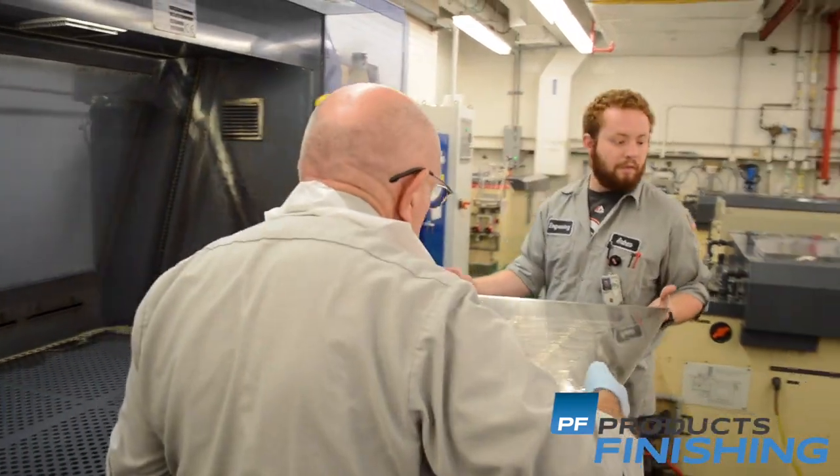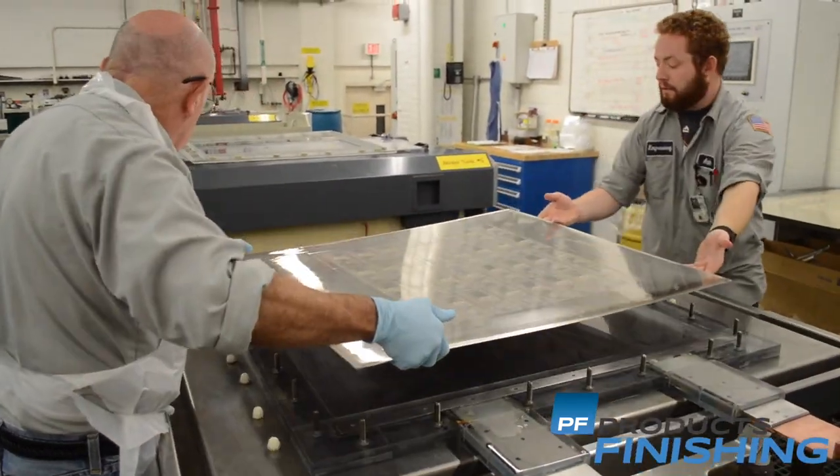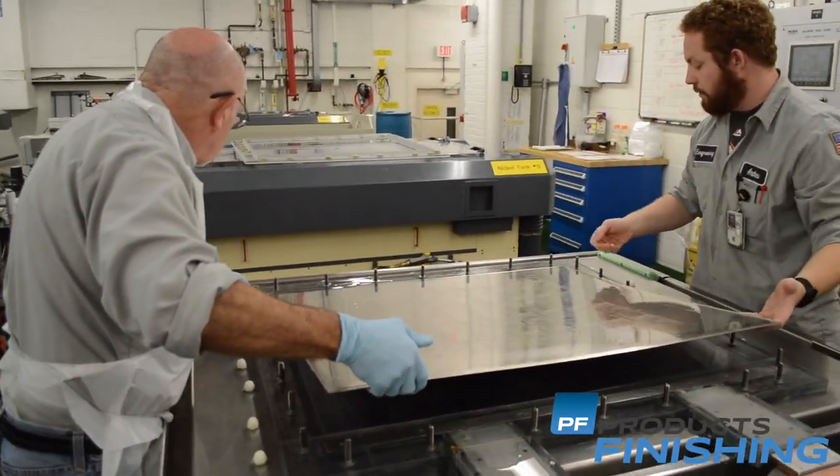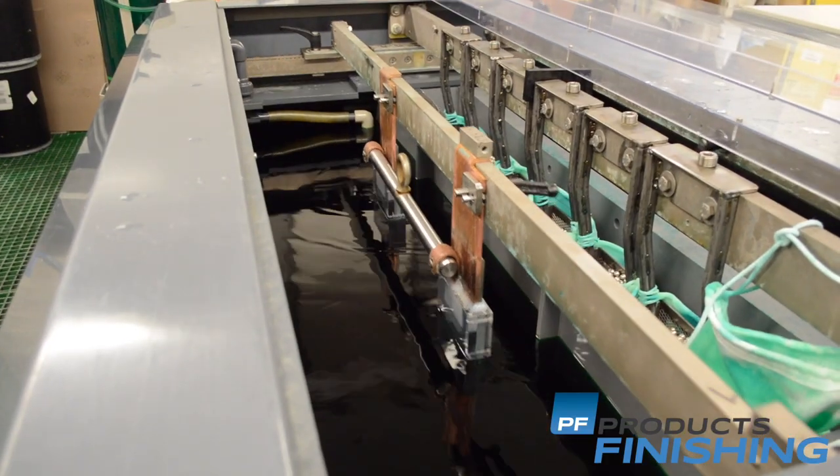It's a typical hexavalent chrome bath. We put approximately 3 tenths of chrome on the plate, which is about 8 to 12 microns of thickness, and we get that beautiful frosted chrome surface on it.